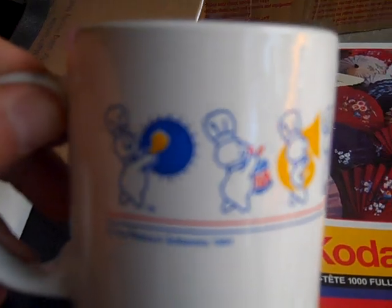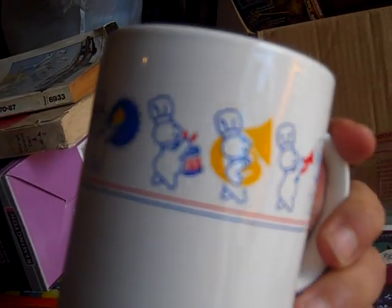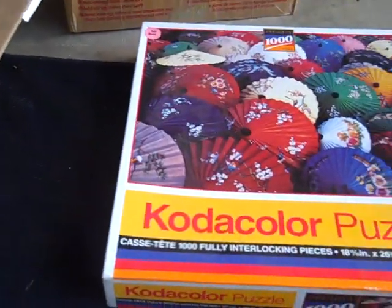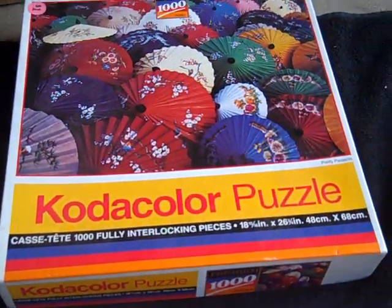Grabbed another coffee mug for a dollar. It's actually from 1991 and it has a Pillsbury Doughboy all the way around it playing different instruments and stuff. Brand new, really nice piece.